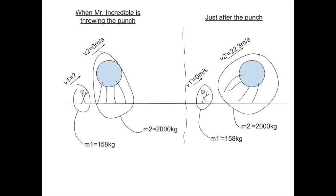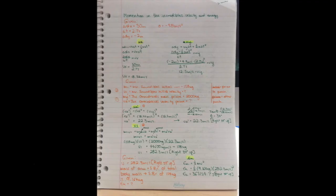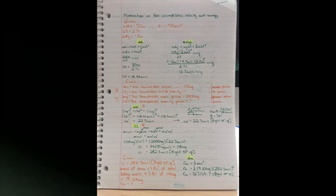We can remove the parts of the equation that are crossed out because since the velocities at these points are 0 meters per second, those values do not affect the outcome of the calculation. Moving forward, we can input the values for Mr. Incredible's mass, the omnidroid's mass, and the velocity of the omnidroid at the moment of the punch. Once we rearrange the equation for Mr. Incredible's fist at the moment of the punch, we can solve. We find that the velocity of Mr. Incredible's punch is 282.3 meters per second, 34 degrees above the horizontal.